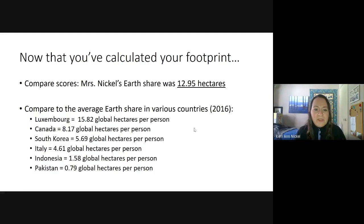Canada's average earth share is about 8.17 global hectares per person. The US is just a little bit higher than us. South Korea is 5.69, Italy is 4.61, Indonesia is 1.58, and Pakistan had less than one — only 0.79 global hectares per person. These values are based on 2016 Wikipedia data.